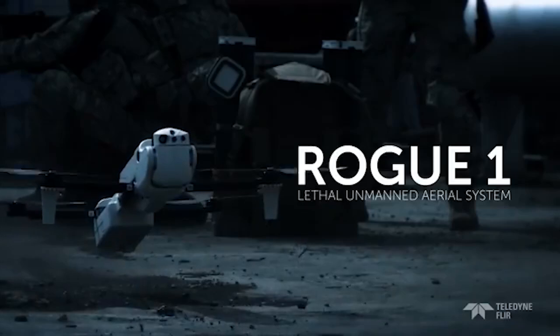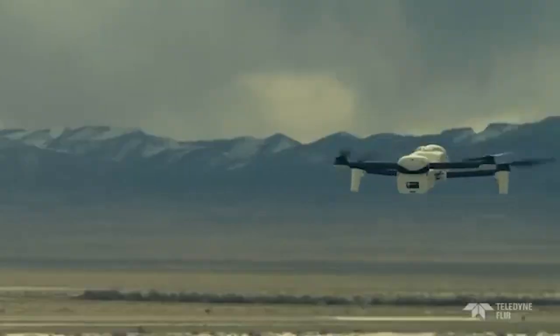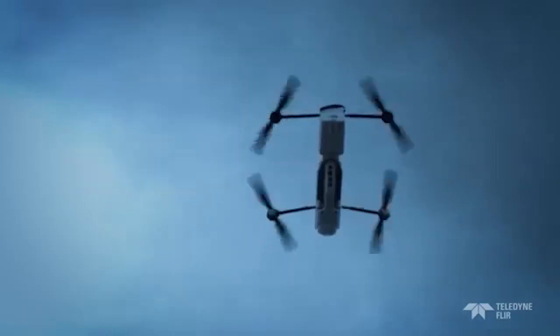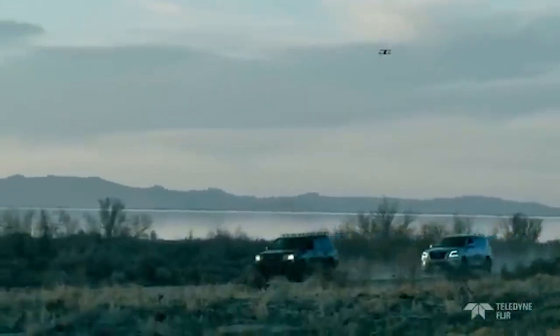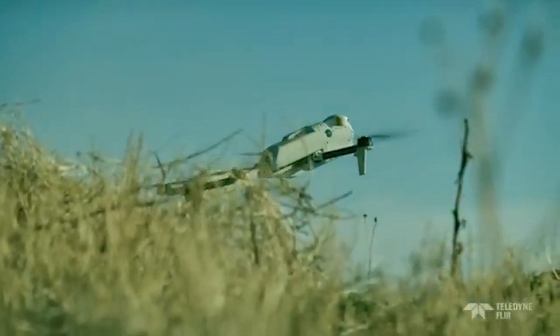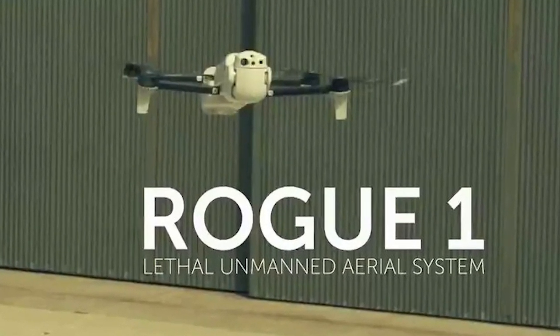Next is the Rogue One Lethal. The Rogue One Lethal unmanned aerial system is a state-of-the-art military drone designed for advanced combat and reconnaissance missions. It features a combat-ready, durable design and high-performance propulsion systems that allow for rapid deployment and excellent maneuverability across various terrains and combat situations. Its advanced targeting and surveillance capabilities are supported by cutting-edge sensors and AI-driven analytics, ensuring accurate identification and engagement of targets. The Rogue One can carry lethal payloads and operate autonomously, making it a powerful asset in modern warfare for both offensive and defensive strategies.